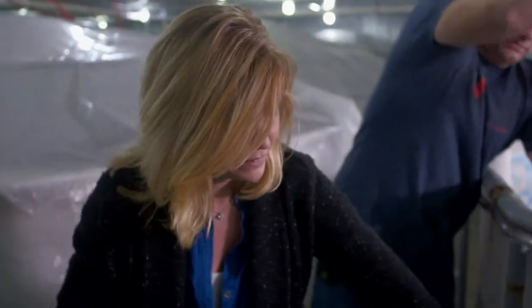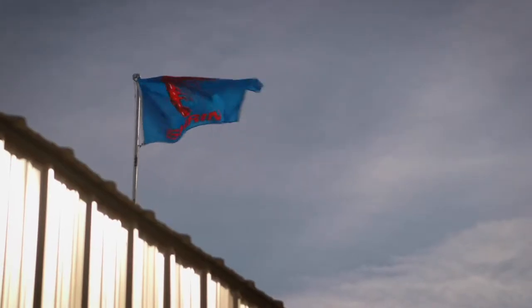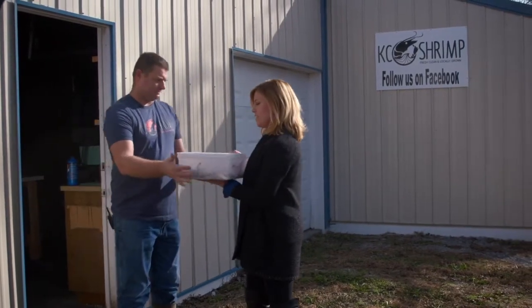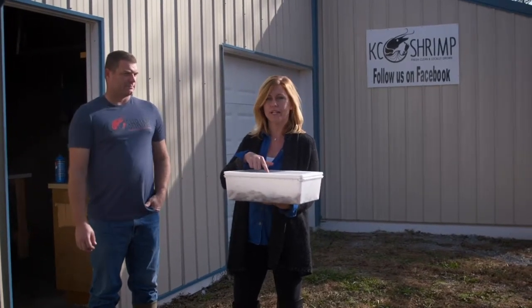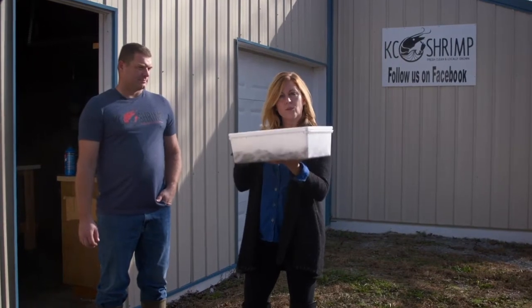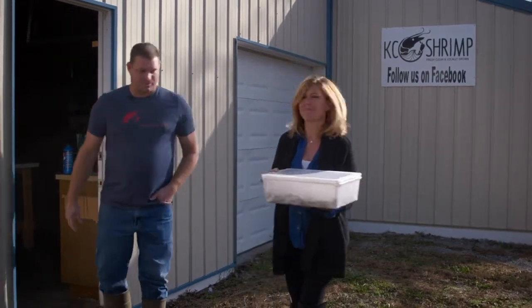Did he just make a noise? Do they make noises? No — that was in my mind. All right, thank you. Five pounds of shrimp. I'm going to take these down to Howard Hanna at the Rieger. He was actually one of the first chefs who reached out to KC Shrimp. We're going to see what he cooks up with these guys. Thanks Mitch!